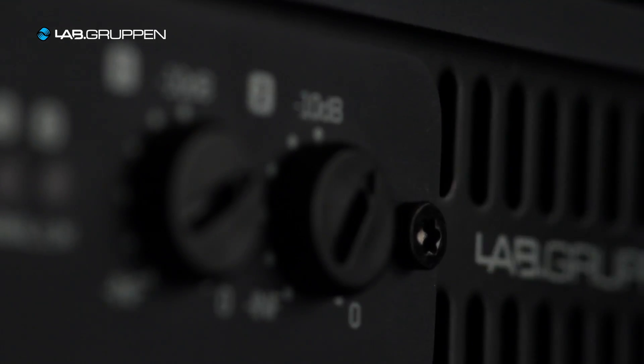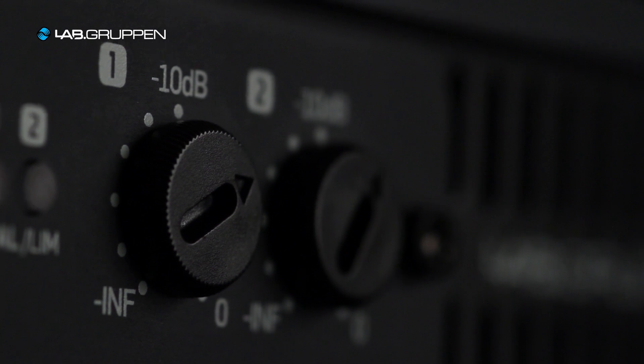ADLC is completely automatic, so no matter what the activity is in the venue, you'll have an optimal sound without having to do any interaction other than adjust the volume.